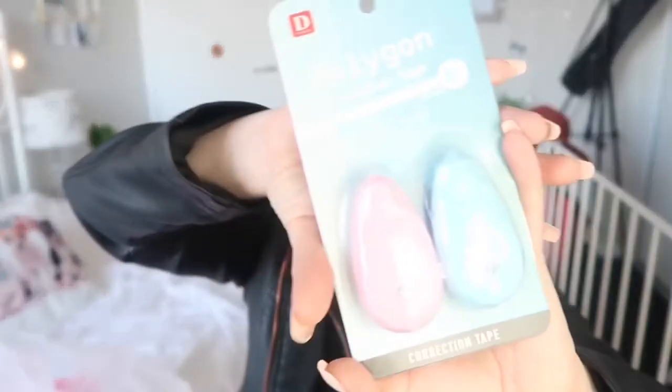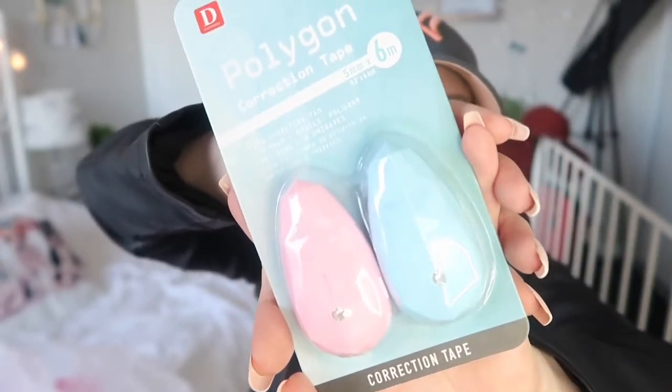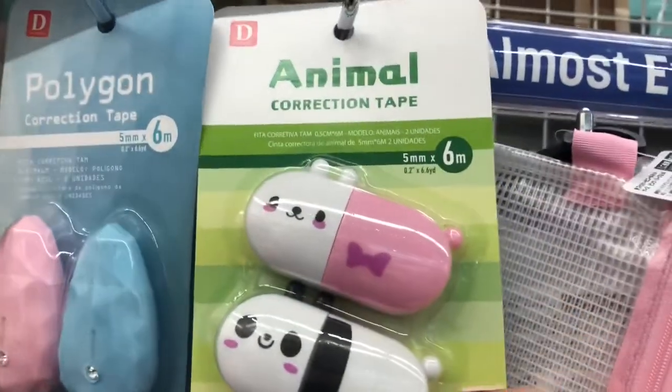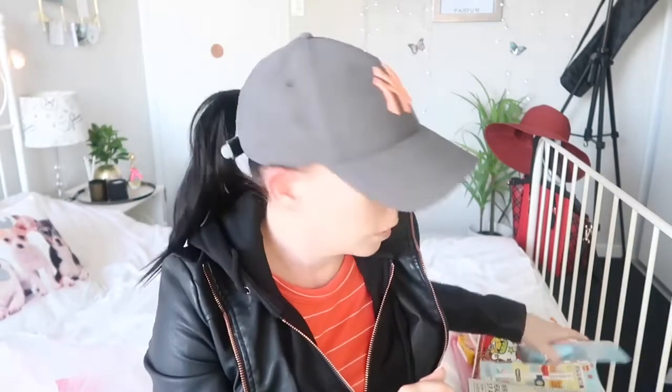I wanted some correction tape. I'll show you the correction tape they had — all of it was just so cute. But I ended up getting these ones because they have a jewel on them. I mean, you can't get any more extra than that. I love it so much.